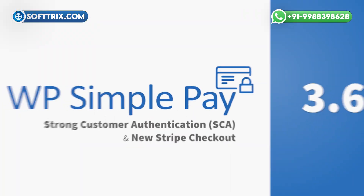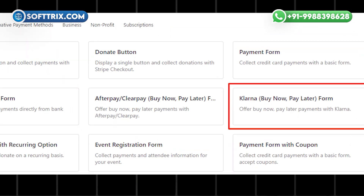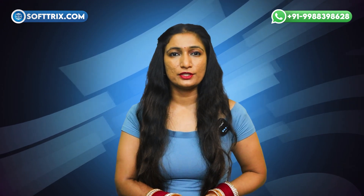On number 6th we have WP SimplePay. WP SimplePay integrates Stripe payment into your site. It supports over 10 payment methods, offers buy now, pay later, and recurring payment options, and allows for form customization including coupon codes and payment notifications.